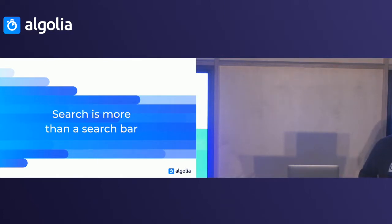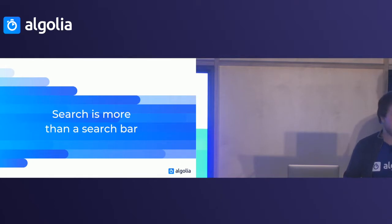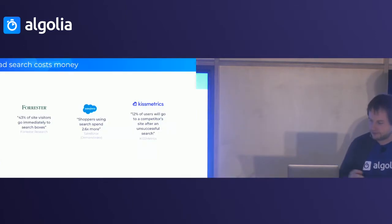Search is more than just a search bar — search is more of a conversation between you and your users, between the service you provide and your customers. You all know that when you're having a good conversation with someone, you want to continue talking. If you have a bad conversation with a person, you just want to go away and find someone else to talk to. It's going to be exactly the same thing with search.